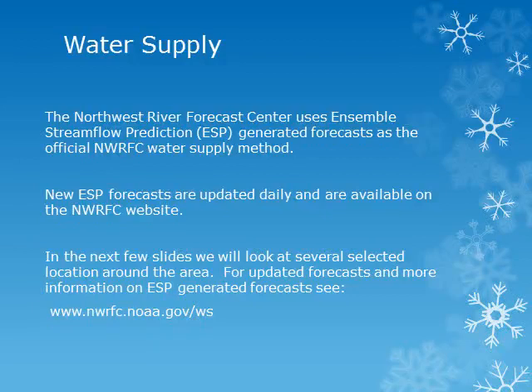The Northwest River Forecast Center uses Ensemble Streamflow Prediction, or ESP, generated forecasts as the official water supply method. The 30-year runoff normals covering the years 1981 through 2010 are being used. New ESP forecasts will be published on the Northwest River Forecast Center's website daily. For updated forecasts and more information on ESP forecasting, please see the River Forecast Center's website at the address given.